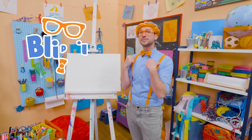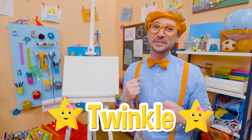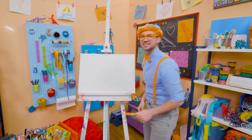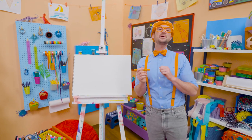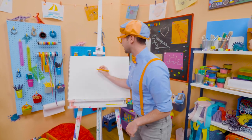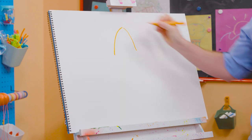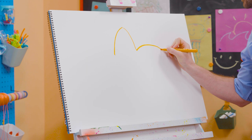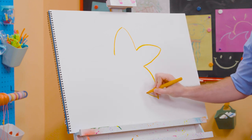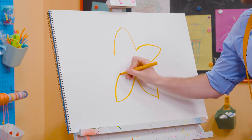Hey! It's me, Blippi! And today, you and I are going to draw Twinkle from Little Baby Bum! Wow! Twinkle is such a cute star in the night sky! And she's always smiling! Okay! To draw Twinkle, you need either yellow or orange! And we're going to draw a lot of curved lines that come to a point! Just like that! Very thick-looking star, right? There we go! One last one!